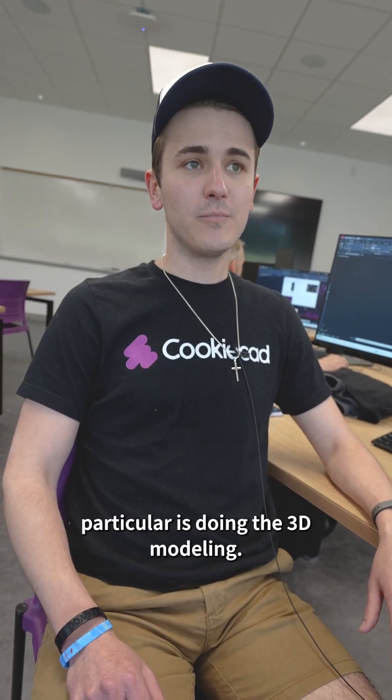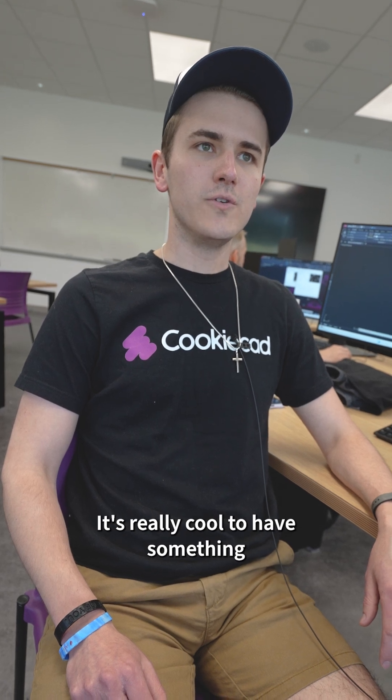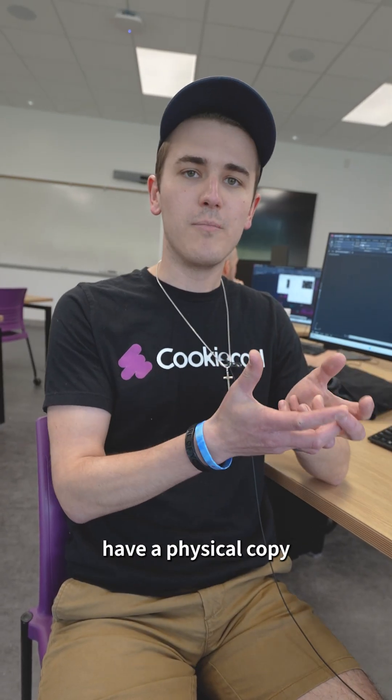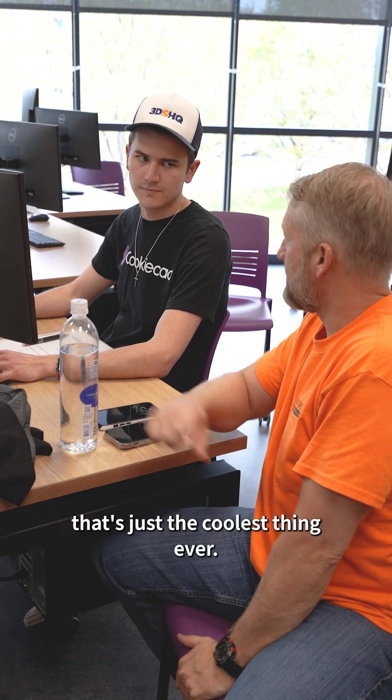My favorite thing about working with CAD in particular is doing the 3D modeling. It's really cool to have something two-dimensional that you've designed, but then at the end of it, if I wanted to 3D print it, I can have a physical copy of what I designed off of a 2D sheet — and to me that's just the coolest thing ever.